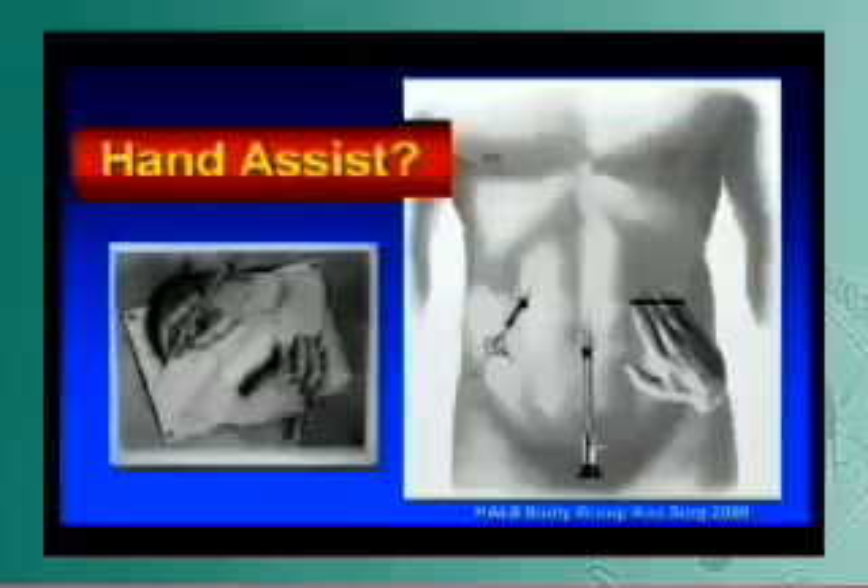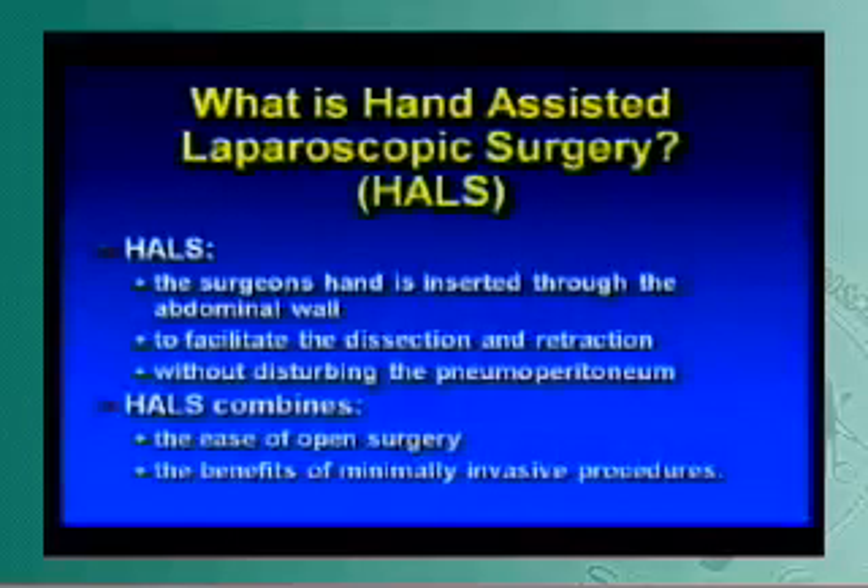But what about the hand? The hand is our favorite instrument. Tom Reed said yesterday we were all born with it — we know what our hands are, it's easy to find, and it's hard to lose. Why not use hand assist? It was first looked at by the HAL study group back in 2000. Basically, it's a surgeon's hand inserted through the abdominal wall, designed to facilitate dissection and retraction without disturbing pneumoperitoneum.